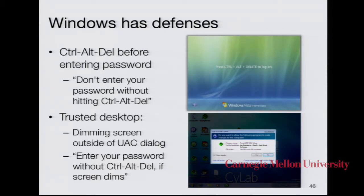Windows has a number of defenses meant to prevent people from falling for this sort of attack. Users are taught not to enter their password without hitting Control-Alt-Delete, though there are times the OS prompts for a password without that. Windows also sometimes dims the screen outside the dialog box before password entry — you're supposed to notice the screen is dimmed and know it's safe. Unfortunately, there are situations where that doesn't happen, and even when it does, users haven't really noticed this convention. In our study, we did not spoof the screen dimming, yet many people fell for it anyway.